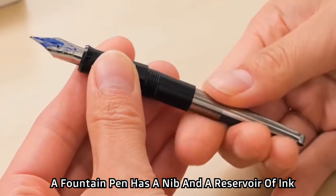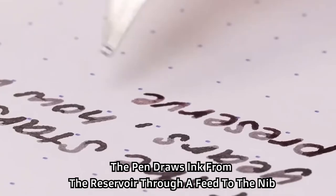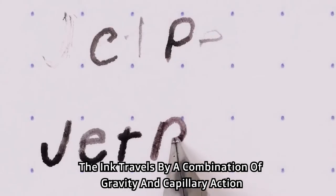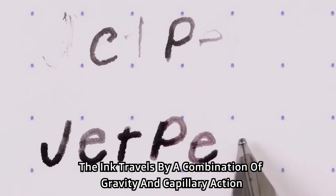A fountain pen has a nib and a reservoir of ink. The pen draws ink from the reservoir through a feed to the nib. The ink travels by a combination of gravity and capillary action.